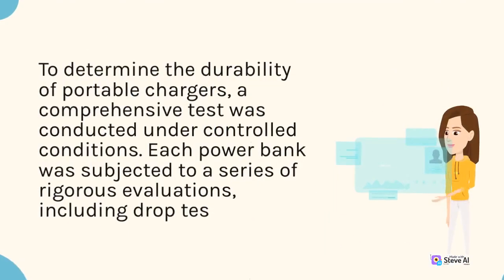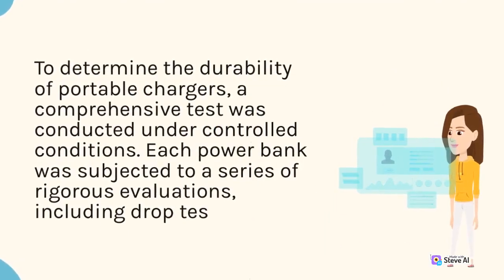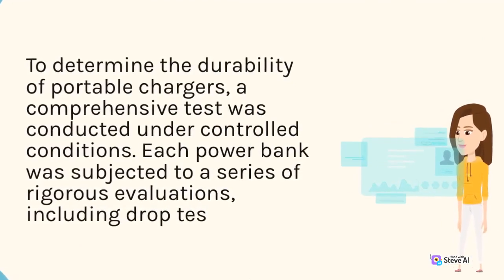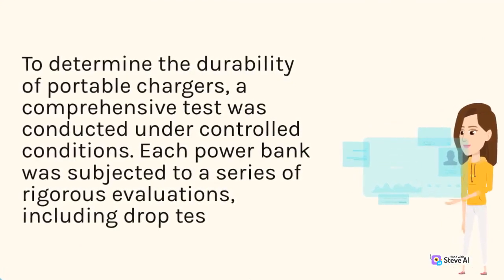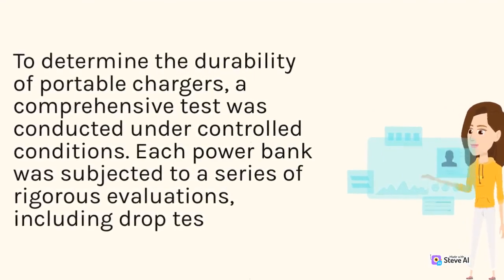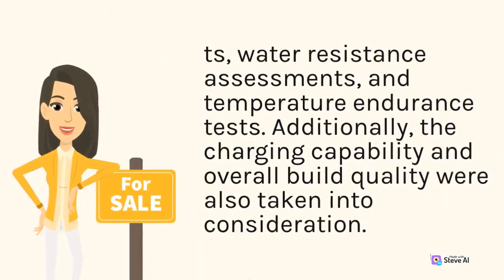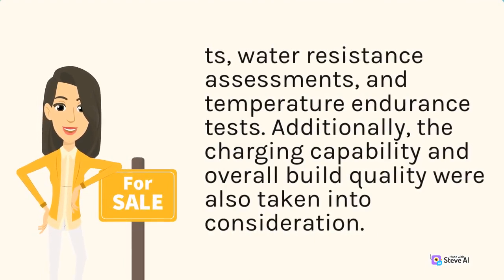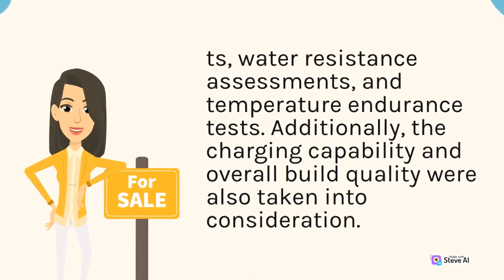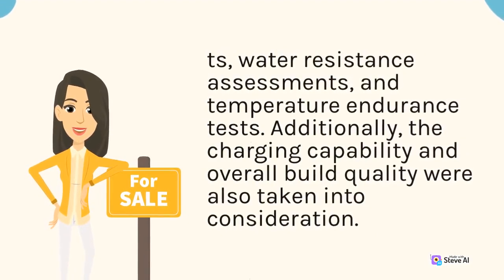To determine the durability of portable chargers, a comprehensive test was conducted under controlled conditions. Each power bank was subjected to a series of rigorous evaluations, including drop tests, water resistance assessments, and temperature endurance tests. Additionally, the charging capability and overall build quality were also taken into consideration.